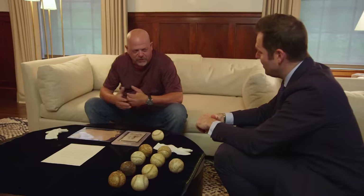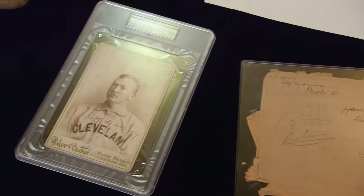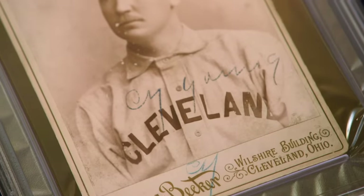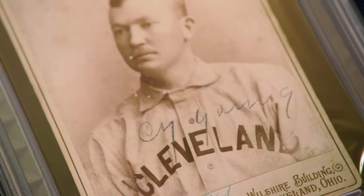And we have the world's largest baseball card. Don't put it in the spokes of your bike because this one's signed by Cy Young. Pretty damn cool.